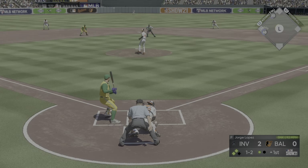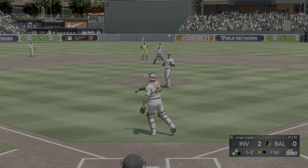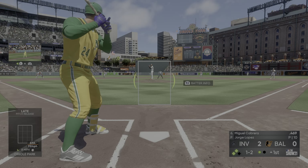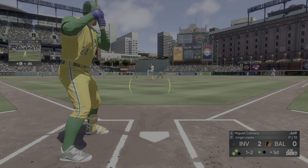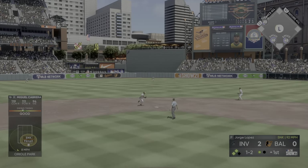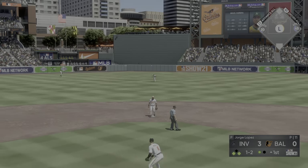They will hold that runner over at third as he'll move up — only 90 feet away — but the bases are loaded with one away. Stepping in now is Brandon Belt. Line drive base hit down the line — one run scores!